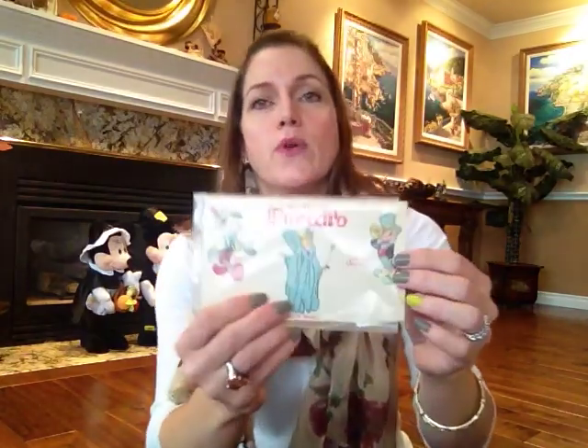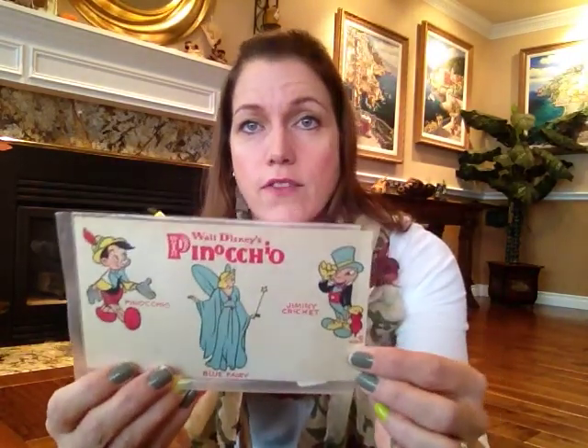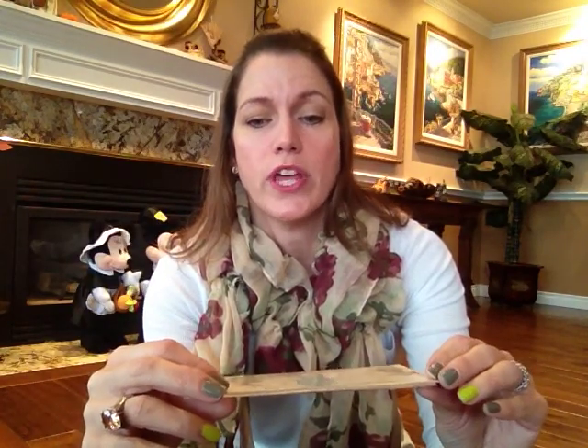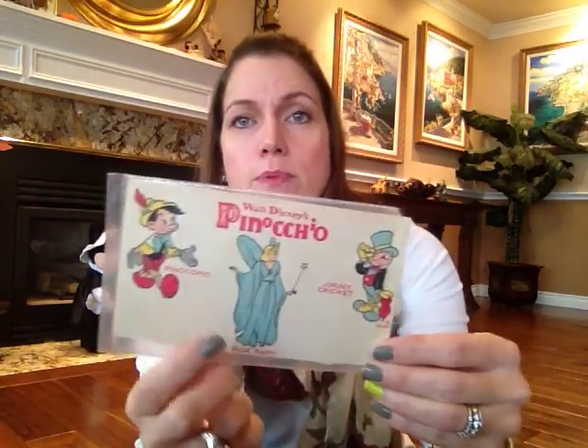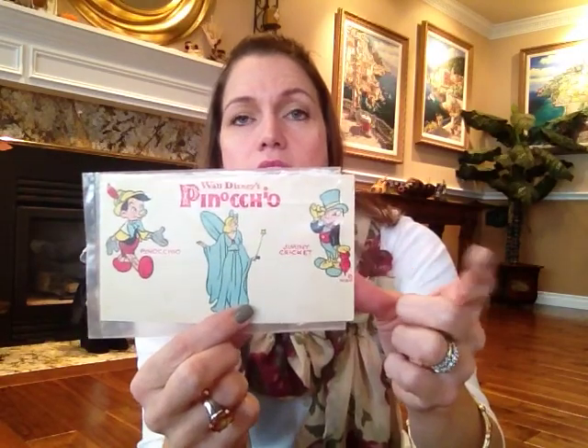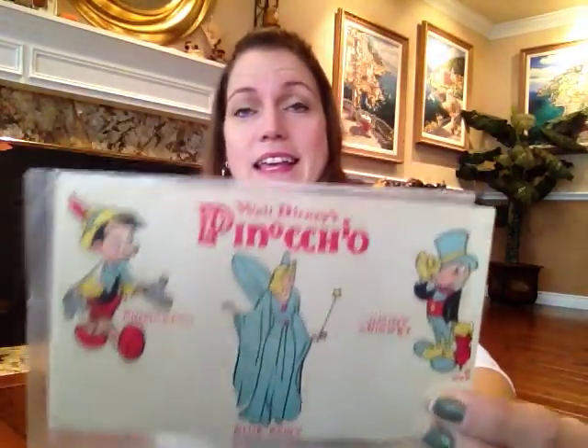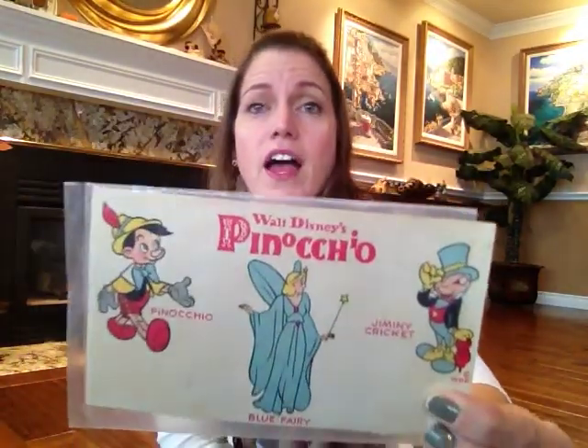I got this because Jiminy Cricket is my favorite character — I love Jiminy Cricket. I'm not even sure what it is; it's just a little piece of cardboard that says 'Walt Disney's Pinocchio.' It's got Pinocchio, the Blue Fairy, and Jiminy Cricket. I paid $4 for it, which is kind of a lot for a little cardboard, but he is my favorite character and he's really hard to find, so I got him for my collection.